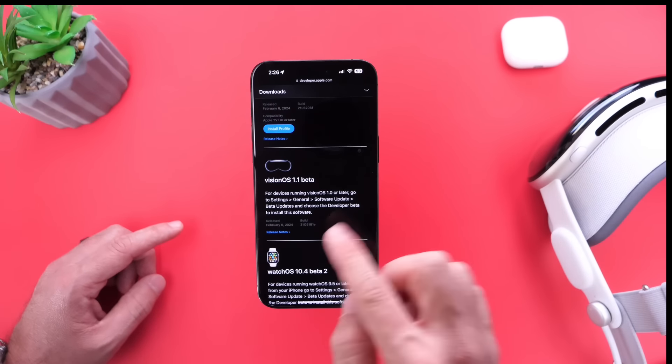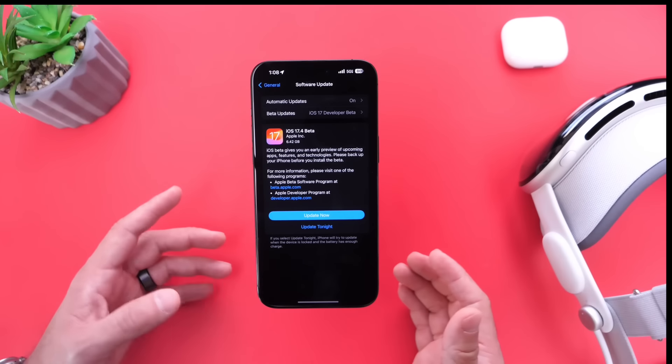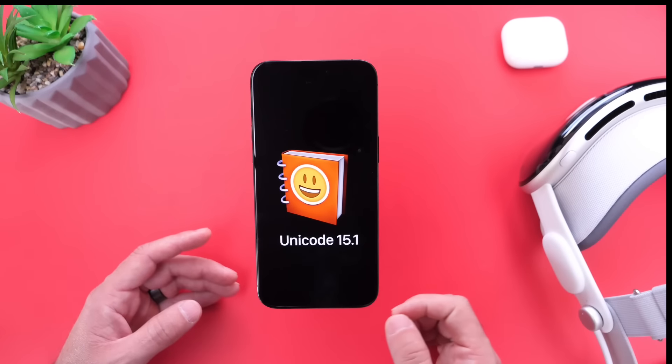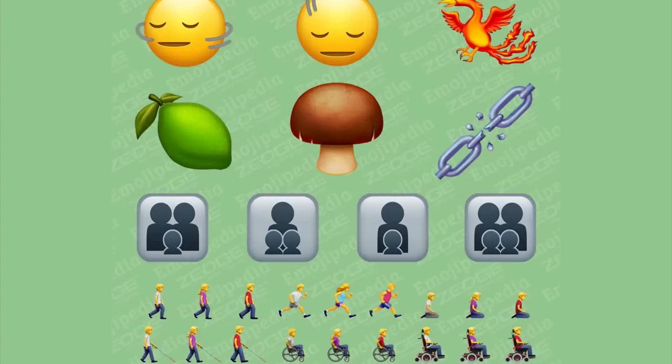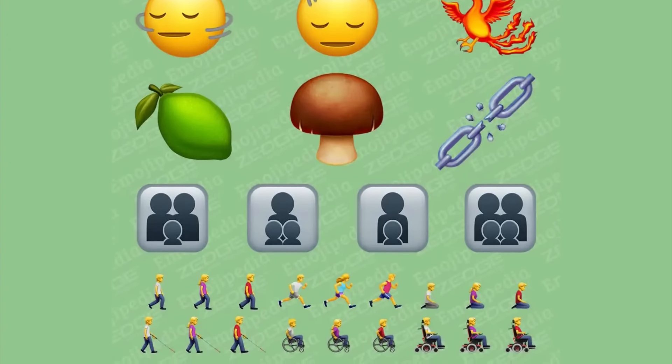Let's take a look at iOS 17.4 developer beta 1 first, in case you didn't catch my initial coverage — there's quite a bit happening here. Apple added new emoji with Unicode 15.1, bringing over 100 new emojis to the iPhone. We also have a new updated submenu for stolen device protection — in Settings under Face ID and Passcode, you can disable the feature and choose from two options to request a security delay. There are also additional changes for the EU, such as sideloading and the ability to install apps from third-party app stores.